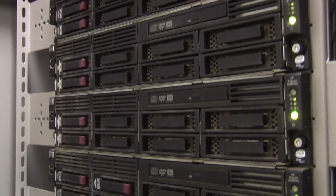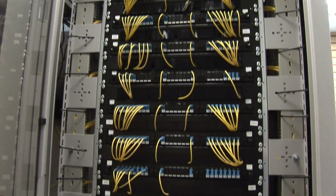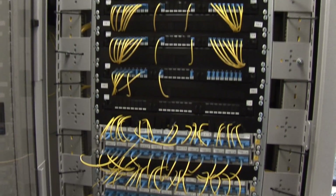We're here with Technical Support Manager from Fibre Options, Barry Carter, to tell us all about why this network is so unique.